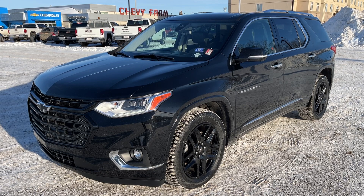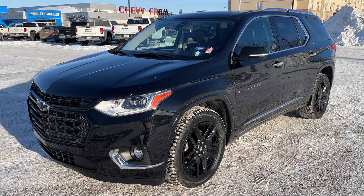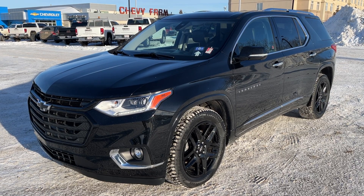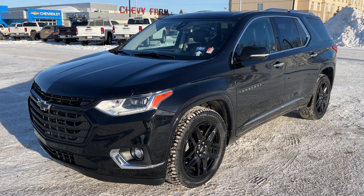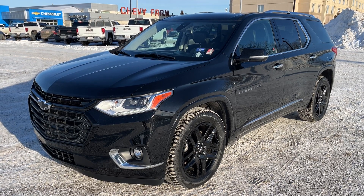Inside the vehicle we have seven passenger seating on jet black leather seating surfaces. We have a fold flat third row bench, heated second row captain's chairs, as well as front heated and cooled bucket seats with power functions. We also have dual sunroofs, GPS navigation, Apple CarPlay and Android Auto, a heated steering wheel, as well as forward collision alert and lane keep assist.